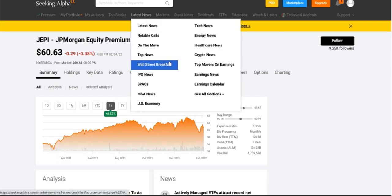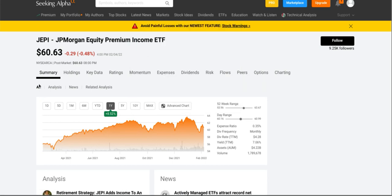Last but not least is JEPI. JEPI is the ticker symbol for the JP Morgan Equity Premium Income ETF. This one is currently trading at sixty dollars and sixty-three cents and is up about eight and a half percent on the year.